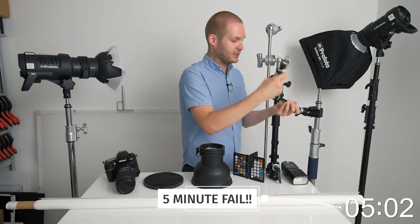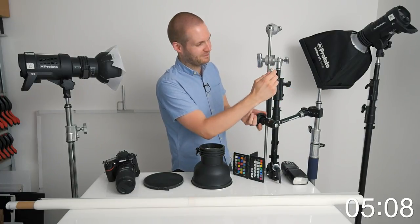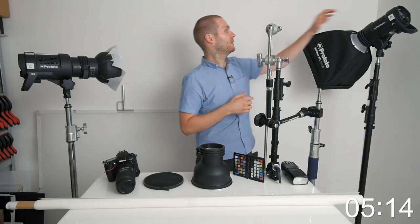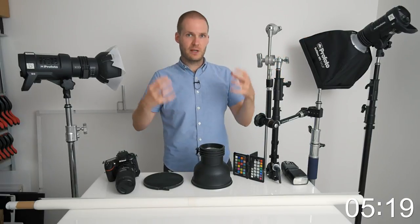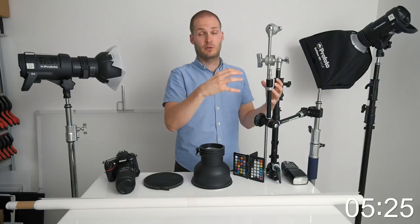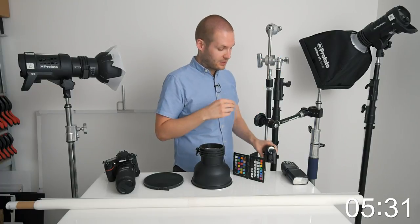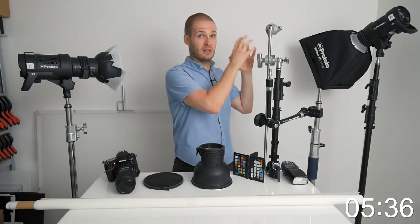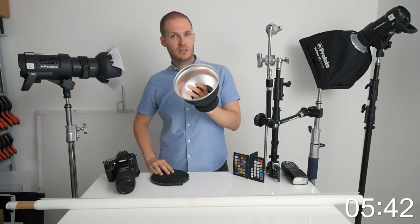Next we have a magic arm. Magic arms are fantastic. This is a variable friction magic arm and, as you can see, you can move it in any direction you want. You can pop a light on the end — these can hold up to around five kilograms, so a light with a small modifier works well. If you haven't got the space for an extra light stand, you could super clamp it to an existing stand on your set and then you have another place to put a light. You can also use a super clamp on the end to hold mirrors or pieces of acrylic.